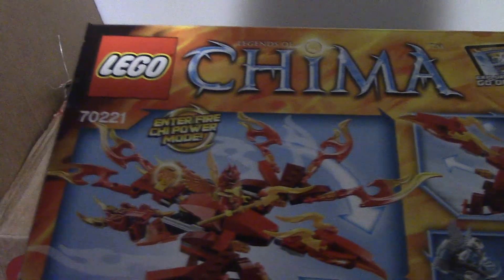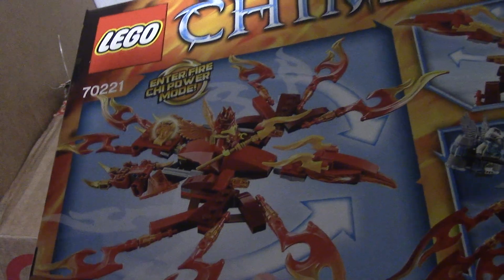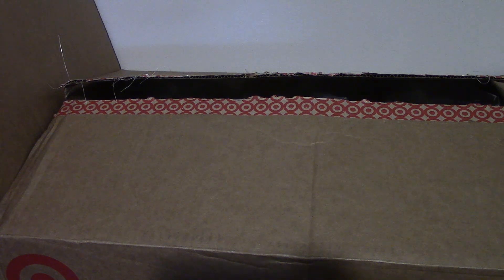You can see all the features of the set. And yeah, that completes the haul. Now I have to get to building, so see you very soon.